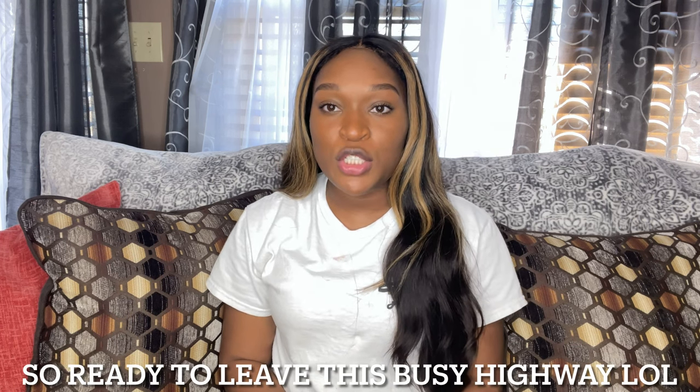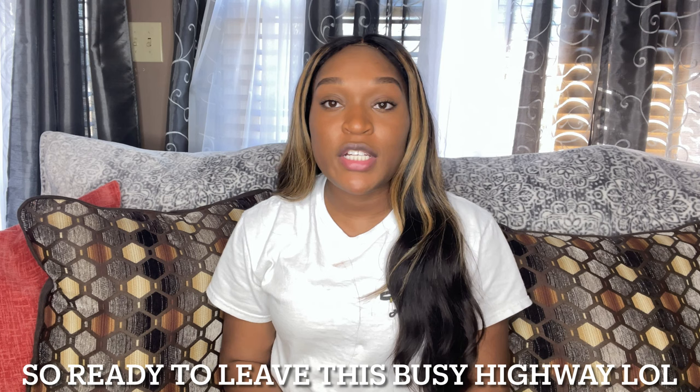Hey guys, it's your girl Brie Nicole and I'm back with another video. This is a different type of video than what I normally upload — this is going to be a Dollar Tree haul video on some new apartment and home essentials that you can get at Dollar Tree for just one dollar.